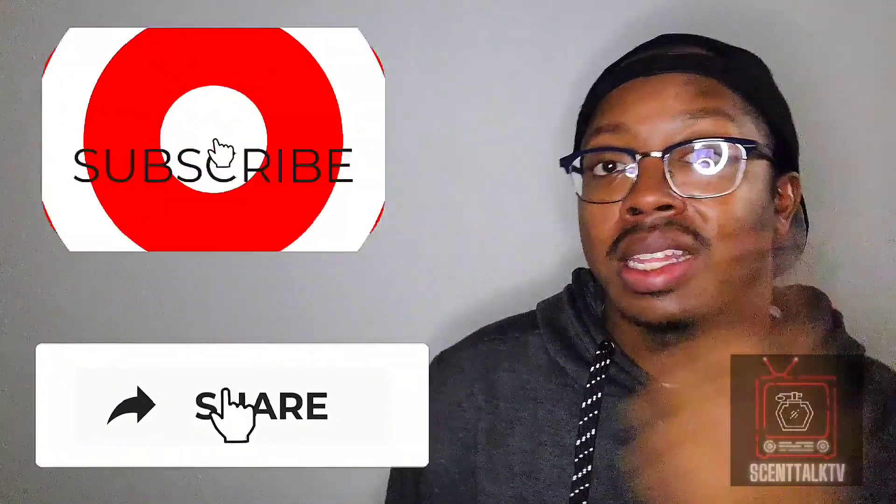That's all I've got for Scent Talk TV, ladies and gentlemen. As always, please like, comment, share, and subscribe. Hit that notification bell so you don't miss anything. I will see you guys in the next video. Be safe out there. Be blessed. Always have a good one. And I'm out of here. Peace.